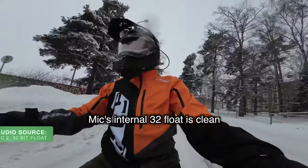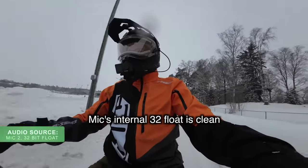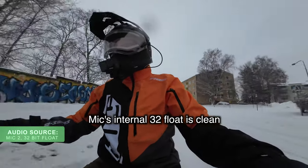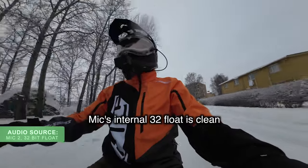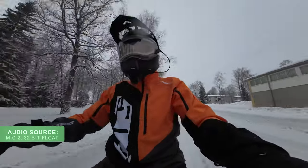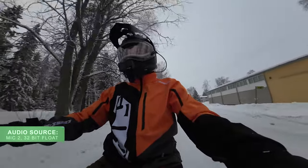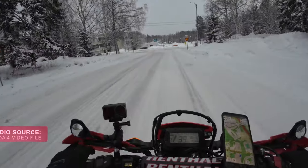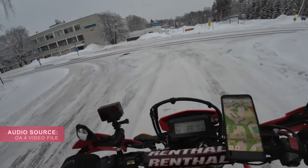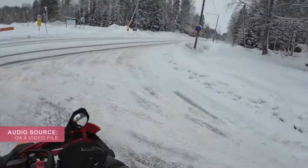Nice grip from the tires though. I like this snowy road because there's something for the tire to grip. Let's close the visor and see if it fogs up. This is the middle of the day in Finland at the moment, so there's no sunshine or a lot of light available — it's pretty dark constantly all day long.